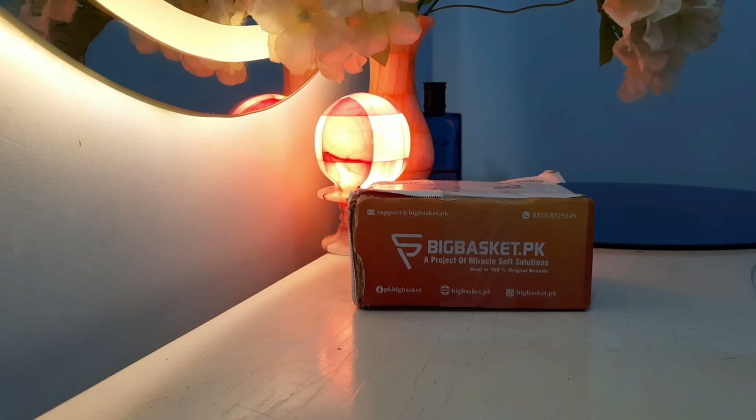Now it's time to try out another website which is bigbasket.pk. So I ordered a product from there which is packaged like this — just one serum. Let's open it and see what's inside.